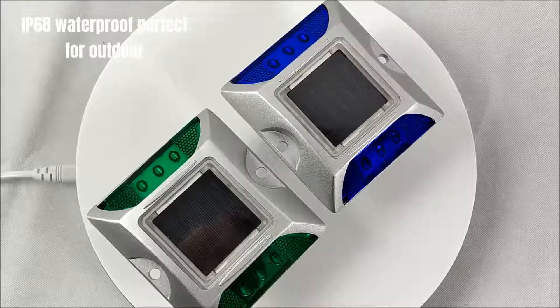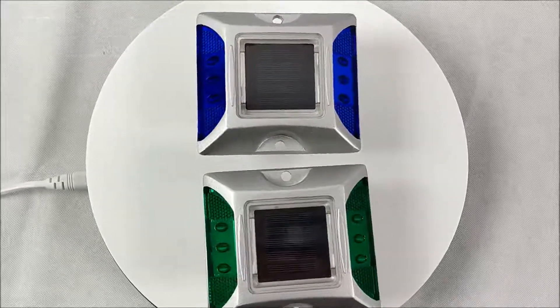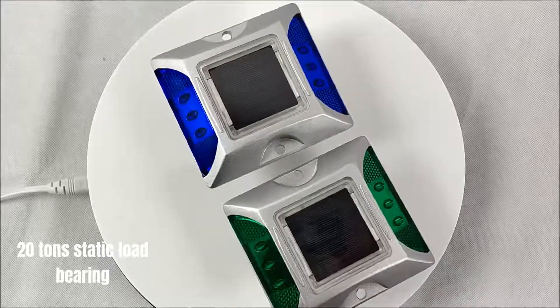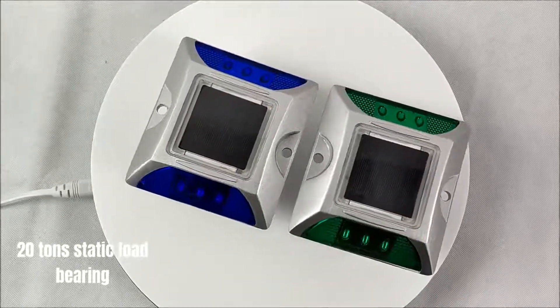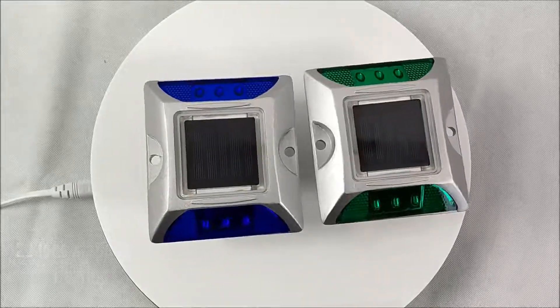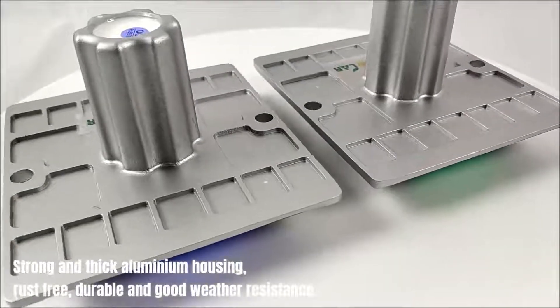IP68 waterproof, perfect for outdoor use. 20 tonne static load bearing. Strong and thick aluminium housing, rust free, durable and good weather resistance.